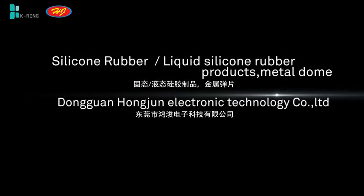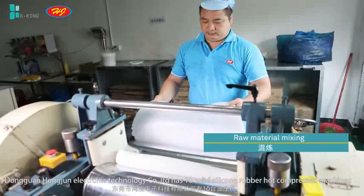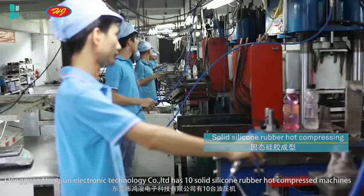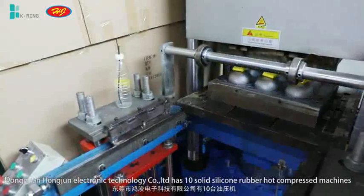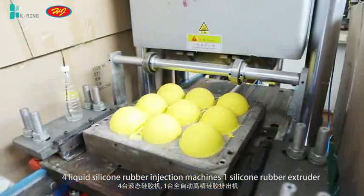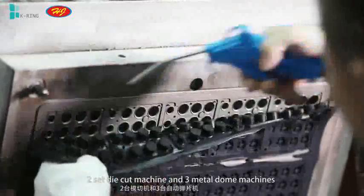Dongguan Hongjun Electronic Technology Company Limited has 10 Solid Silicone Rubber Hot Compressed Machines, 4 Liquid Silicone Rubber Injection Machines, 1 Silicone Rubber Extruder, 2 Die-Cut Machines, and 3 Metal Dome Machines.